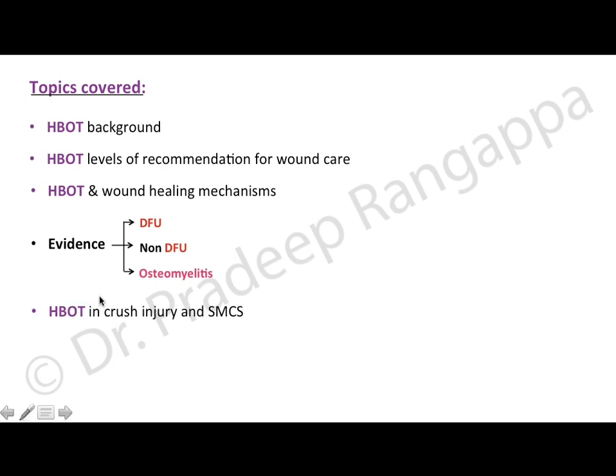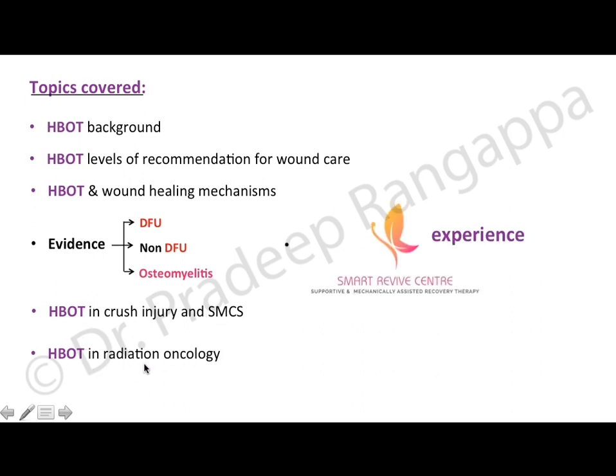Following wound healing, we'll look at the role of HBOT in crush injury and skeletal muscle compartment syndrome, hyperbaric oxygen in radiation oncology, and our center's experience in Bangalore, where I am associated as an advisor. We'll conclude with a take-home message.